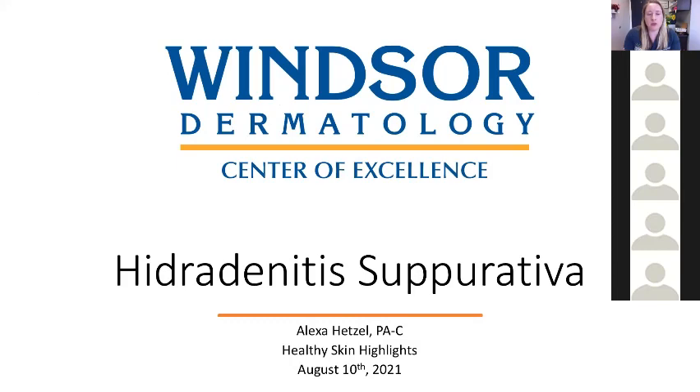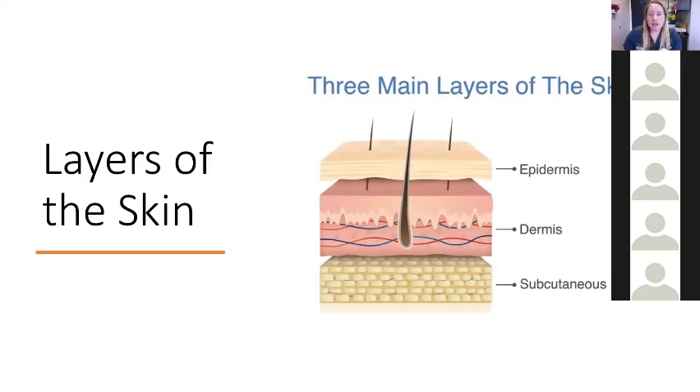Before we go into what hidradenitis is, let's discuss very briefly the skin, because the skin plays a huge factor in why this disease occurs and how it can be affected. We have three main layers of skin broadly: the epidermis, which is the top layer; the dermis, which is the second layer; and the subcutaneous layer. Try to hold on to this image for the next few slides, which will hopefully help you understand this condition a little bit better.